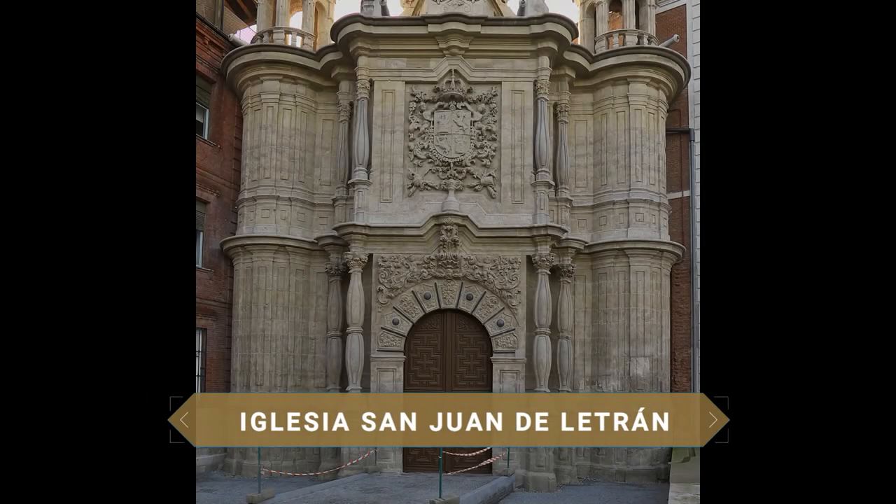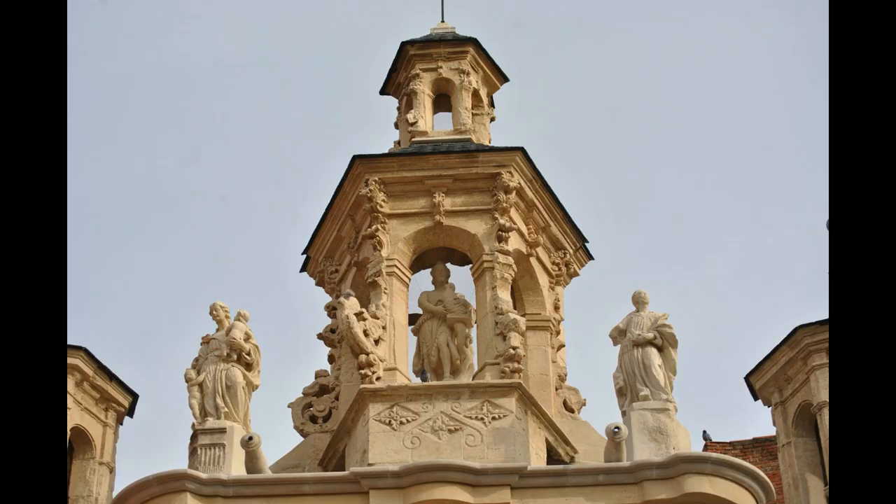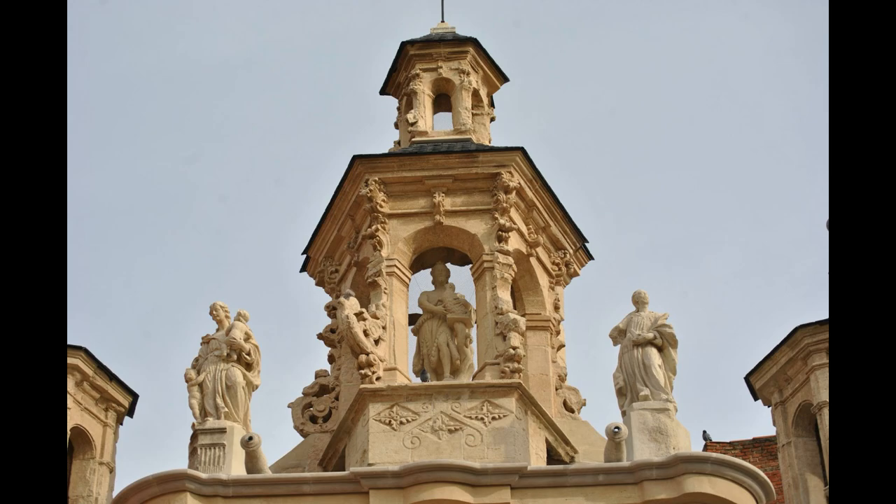Junto al museo está la iglesia de San Juan de Letrán, claramente de estilo barroco, con una portada de deslumbrante profusión de elementos y muy recargada de detalles, obra de Matías Machuca en 1729.